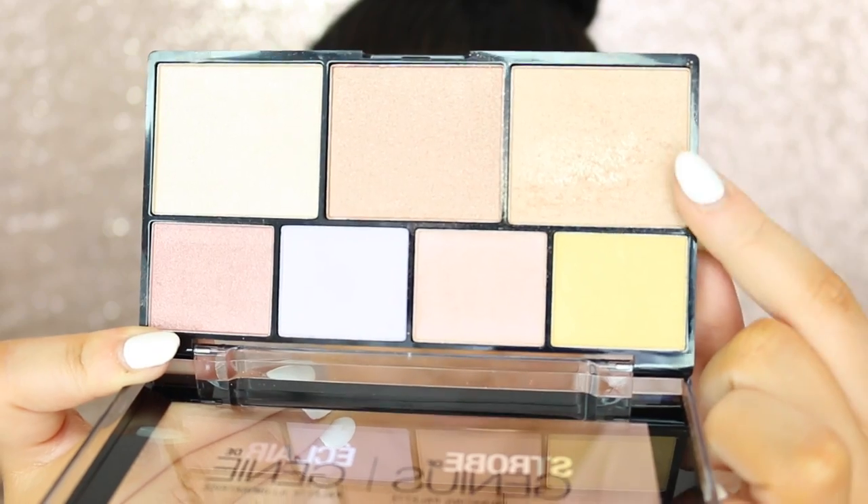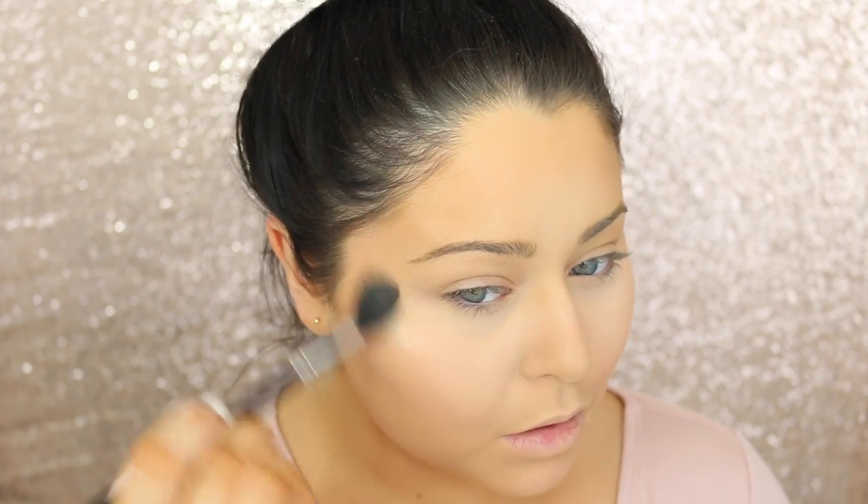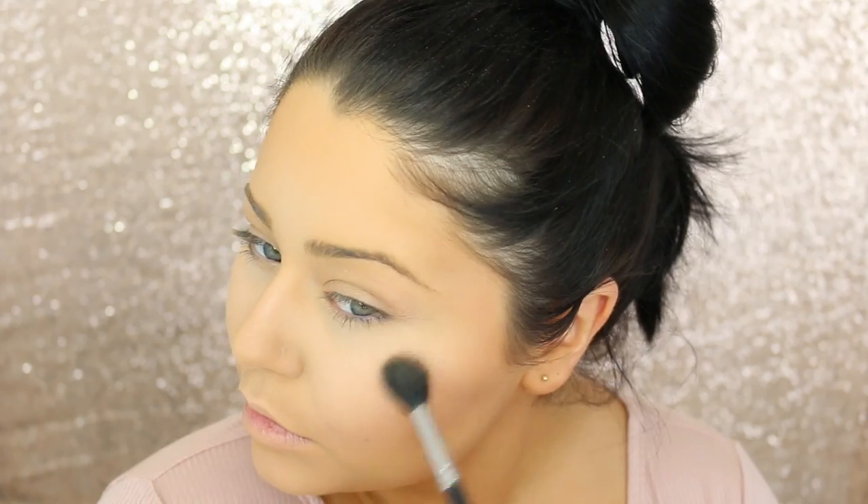Moving on to highlighting, I am using the new NYX Strobe of Genius Highlighting Palette — it is so bomb. I am telling you right now, look at that highlight! I just went ahead and highlighted the cheekbones and also above the brow and down the center of the face, kind of focusing on the nose.